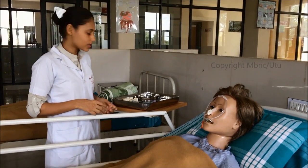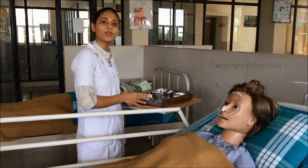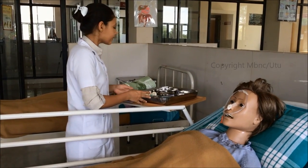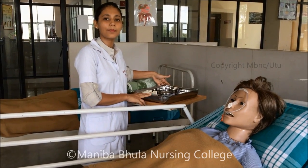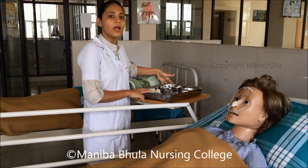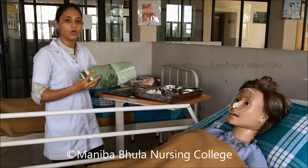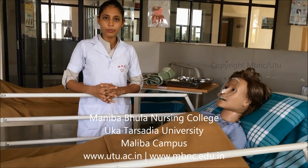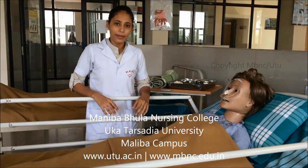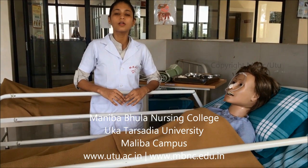After completing the procedure, replace and dispose of all articles according to protocol. Sterilize reusable materials and send the towel for laundry. Record and report the procedure and monitor the patient's position and comfort. I hope everyone has understood the NG tube insertion procedure. Thank you.